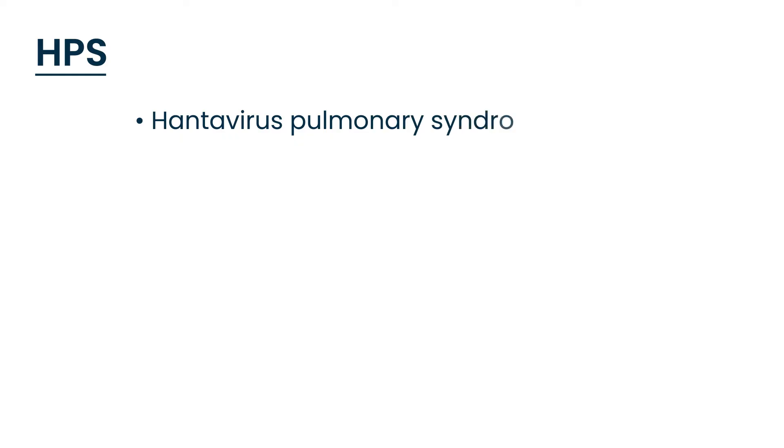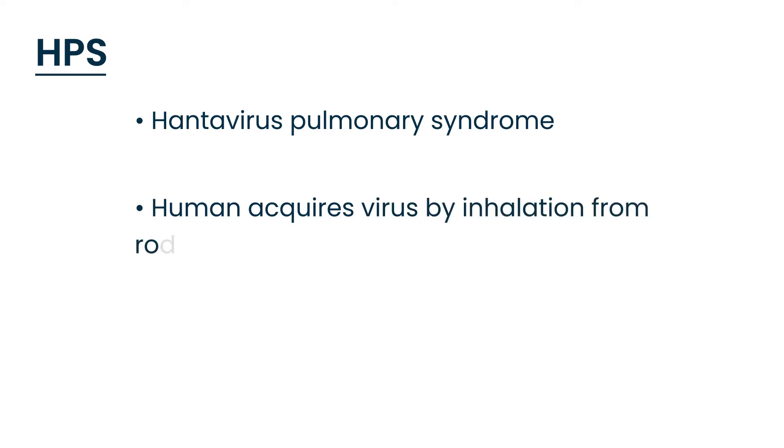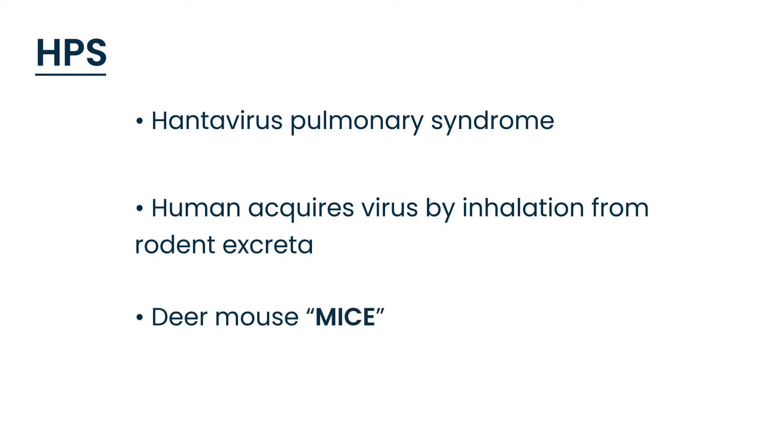The next syndrome is HPS, hantavirus pulmonary syndrome. This syndrome is also acquired in the same way — a human can inhale the virus from rodent excreta. In clinical vignettes, look for any description of a mouse as a strong clue to hantavirus pulmonary syndrome. Symptoms include fever, muscle pain (myalgia), pulmonary symptoms like cough and shortness of breath, headache, and sometimes GI symptoms.